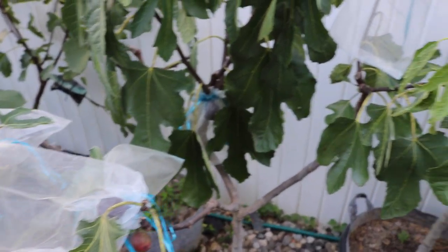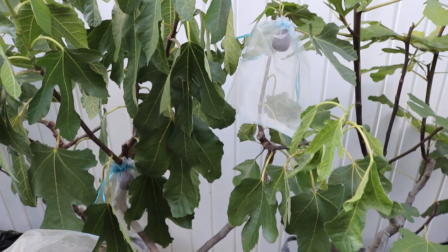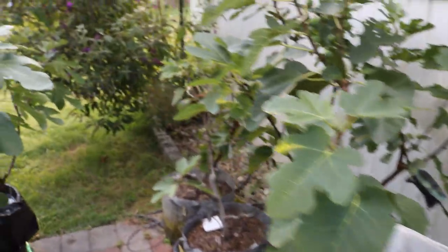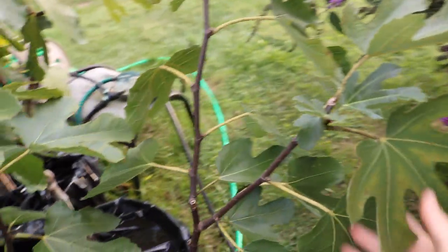The figs that are in the mid-season category — this is the one I compare them all to. I had a friend, a long-time fig grower. I met him when I was just starting out, and I was a bit star-struck because he'd been doing this for so long.